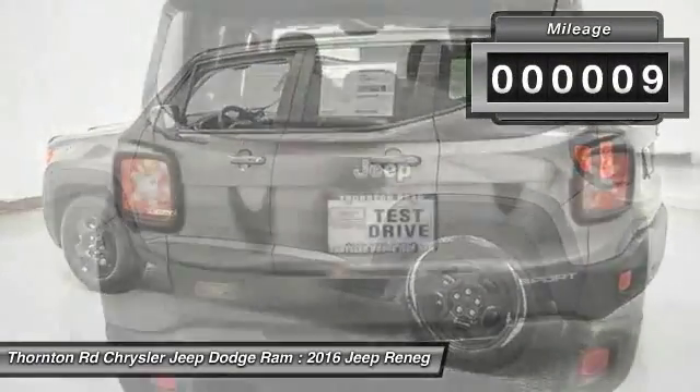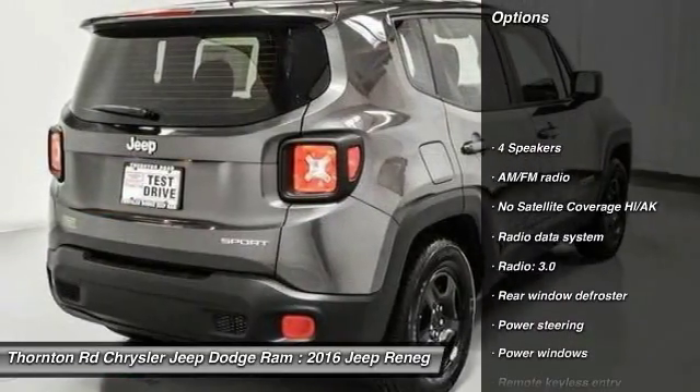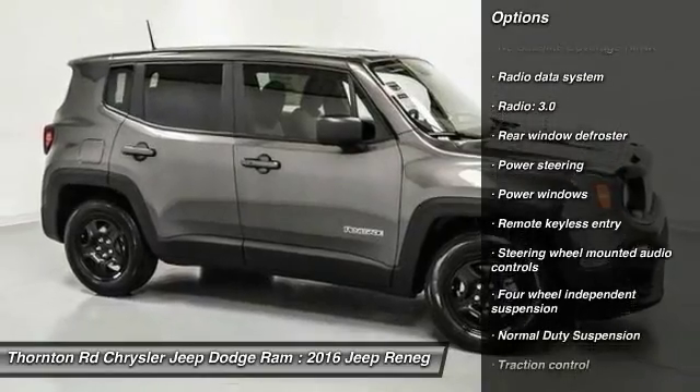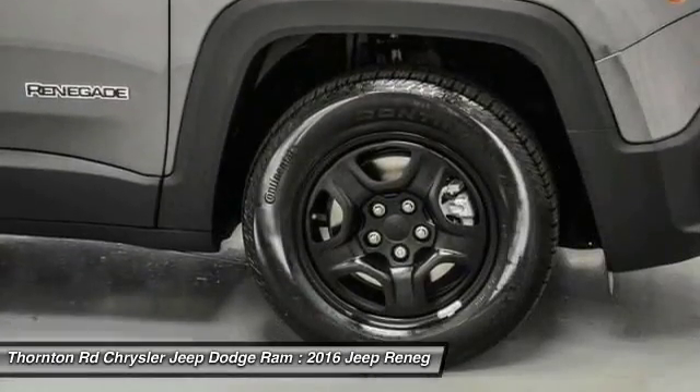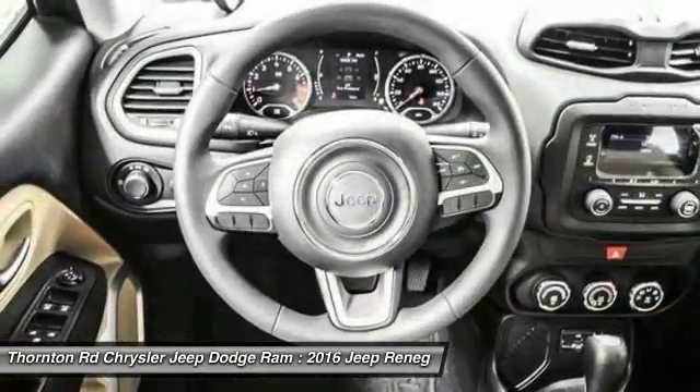This vehicle has less than 100 miles. Here are some of this vehicle's great options: traction control, dual airbags, power steering, four-wheel disc brakes, compass, power windows, rear window defroster, electronic stability control, trip computer, and brake assist.